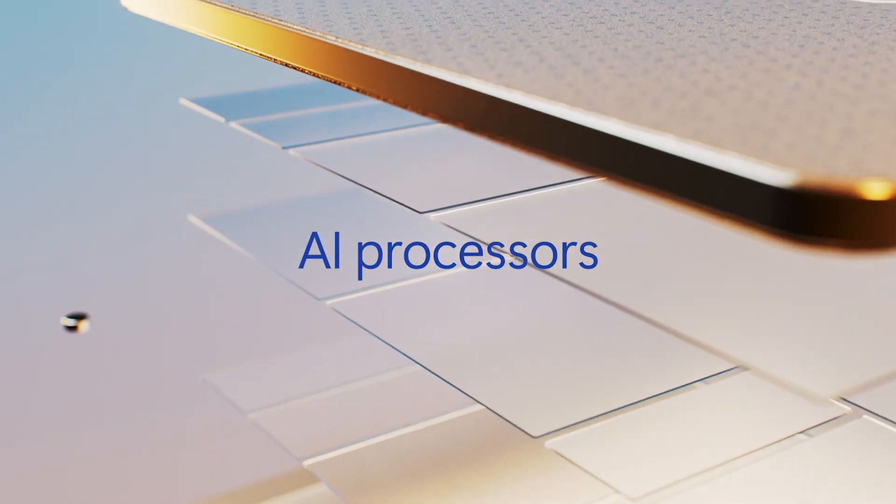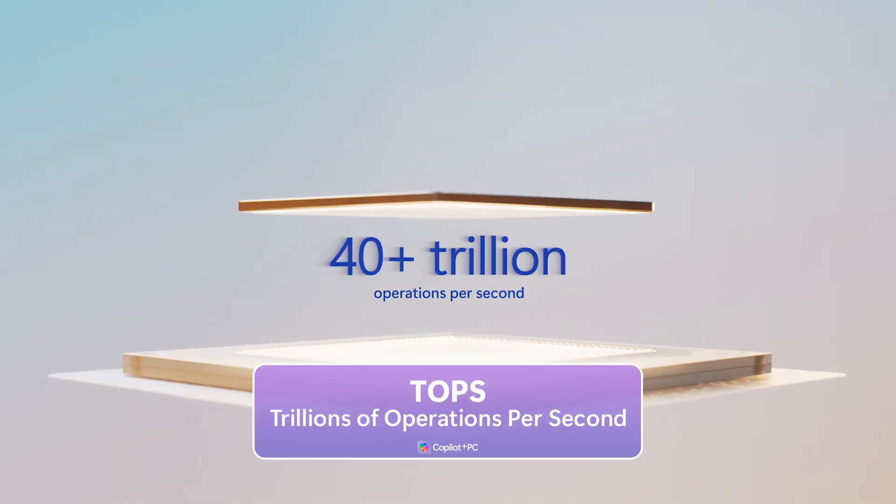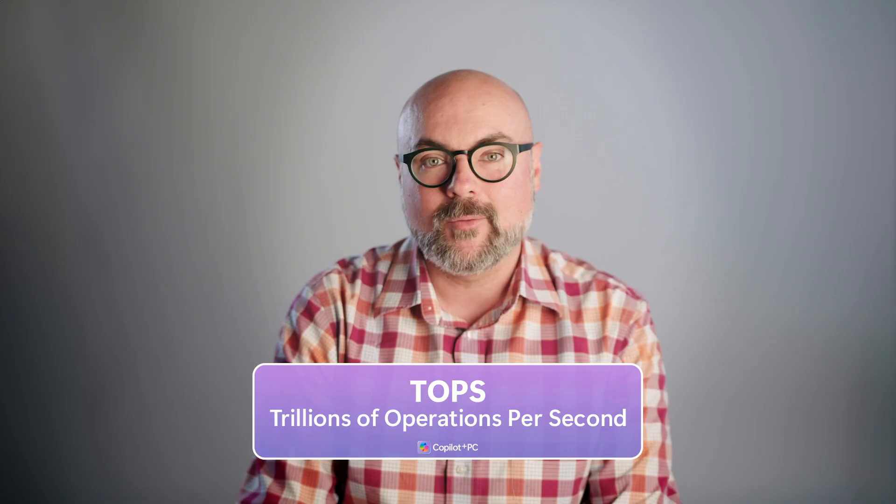Every Copilot Plus PC has a neural processing unit capable of at least 40 TOPS — trillions of operations per second — which not only delivers incredible performance, it's also giving customers incredible battery life from these new laptops, because the NPU is great at tasks a traditional CPU or GPU isn't so efficient at.